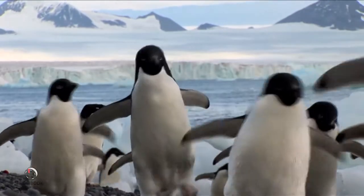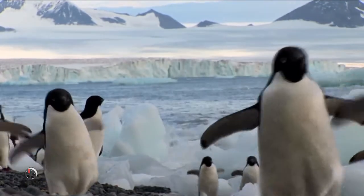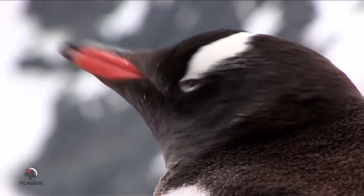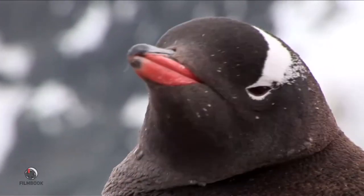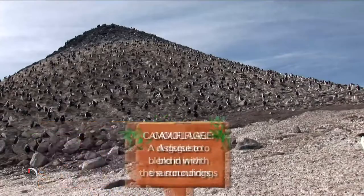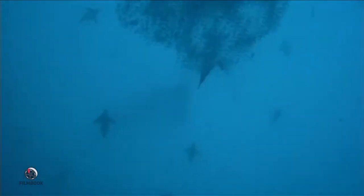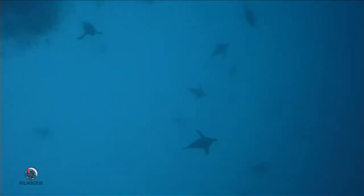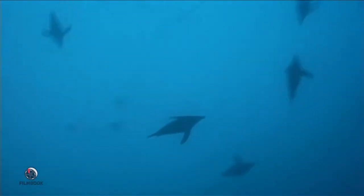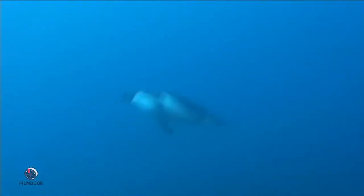Ever wondered why penguins are born wearing this natural tuxedo? It's not because they are constantly looking for the next party. This black and white coloration is actually a camouflage system. On land, the penguins' dark feathers help disguise them from seabirds above. In the water, penguins use their white bellies to blend in with the reflective water surface, keeping them out of view of hungry sea mammals. But camouflage isn't always enough to survive the cold, cruel Antarctic kingdom.